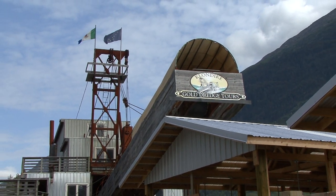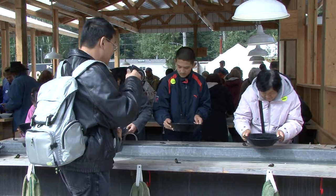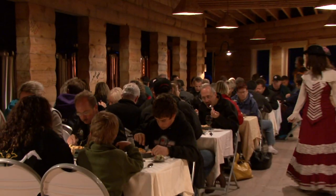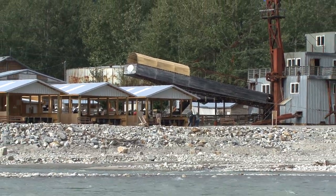We are brewing history at the Klondike Goldfields. In addition to our renowned Klondike Gold Dredge and Gold Panning, we've added an exciting new attraction, the Sluice Box Brewery and Private Dining Area, built right along the Skagway River.